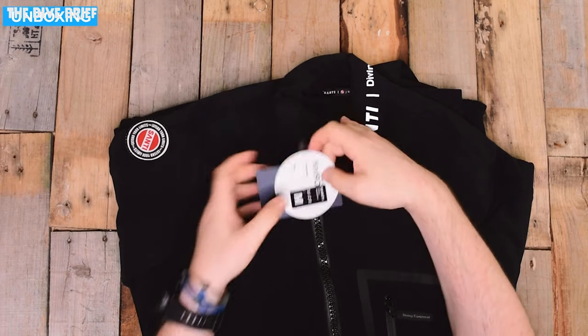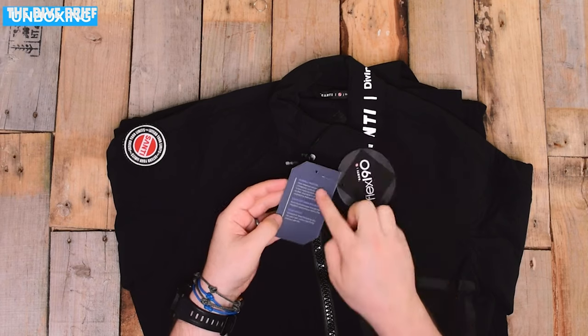In at number three, we have the Sante Flex 190 Drysuit Undersuit. This was a little surprising to me because I tend to lean more towards the BZ400. But it seems more people prefer the Flex 190, which is a very nice drysuit undersuit. It's much thinner — whereas the BZ400 is the more quilted undersuit you tend to see a lot of British divers using, the Flex 190 uses slightly more modern materials. It's a lot thinner but still nicely insulating. I see it as more of a summer undersuit, and when it gets really cold you can switch up to a BZ400.